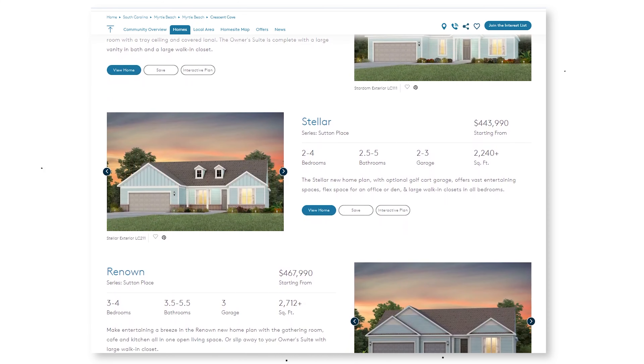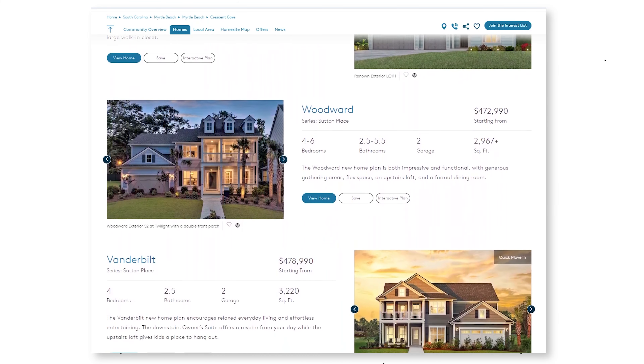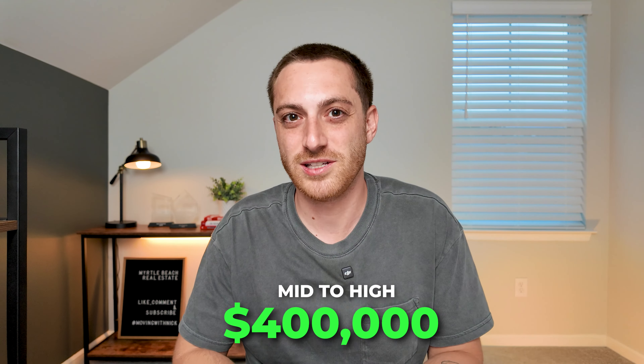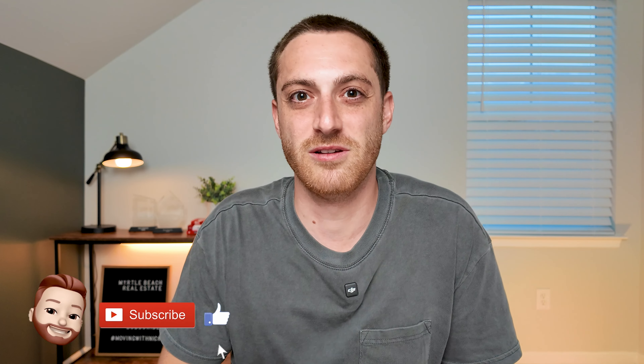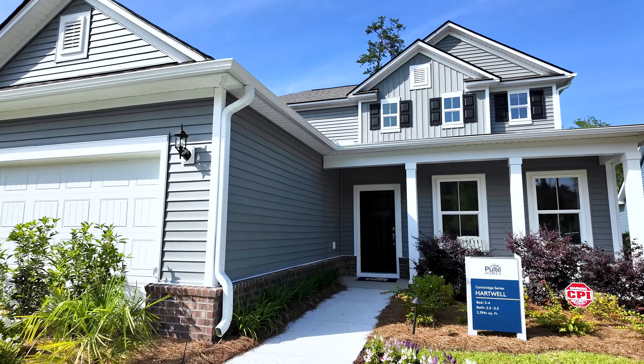These homes do start out affordable, but depending on the choices you make the cost can certainly start to add up. The Sutton Place series features the largest homes in this community with both one and two level options. The price of these homes starts in the mid to high $400,000 price point depending on the floor plan, and can easily get up into the $600,000 to $700,000 range once you add on lot costs, structural changes, and design options. Much like the Prescott series, these homes offer many customization options, which is great unless you can be easily overwhelmed by those choices. With that in mind, we're going to start off today with a tour of a Cambridge series home called the Hartwell. I think this is a great floor plan that offers plenty of space across two levels and enough choices to make the home your own without blowing the budget or becoming overwhelming. So let's go ahead and tour this home and talk about some of those available options.